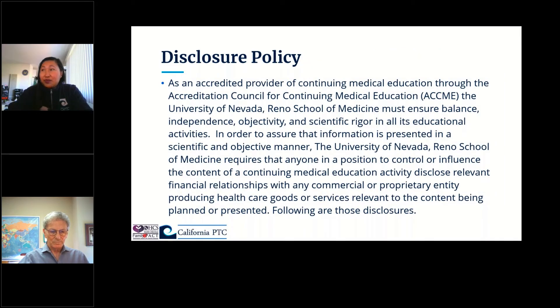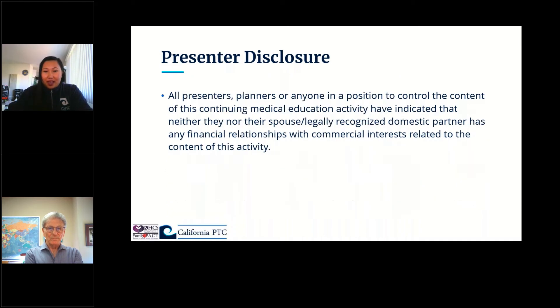Before I introduce our presenter, I want to acknowledge that we're excited to be working with the University of Nevada Reno School of Medicine to provide CMEs for this event. This webinar will qualify for a 1.5 CME credit and is only available to those who watch the entire webinar live today. Those who watch the recordings afterwards will not be eligible for CME credits, nor those who watched in groups without registering. We'll make sure everyone gets the link to access your CME certificate in the follow-up email, along with the recordings, slides, and evaluation survey. For transparency, all presenters and planners have indicated they have no financial relationships with commercial interests related to this CME activity.